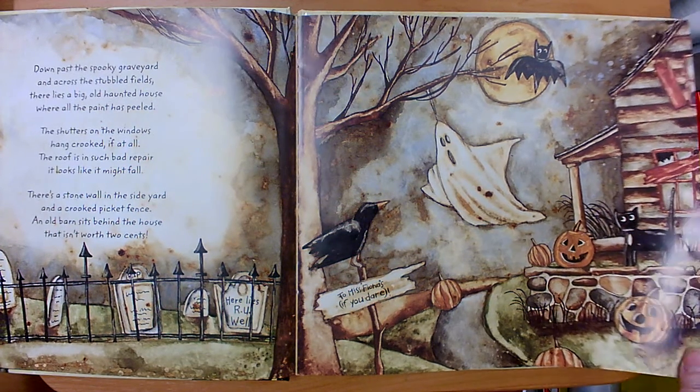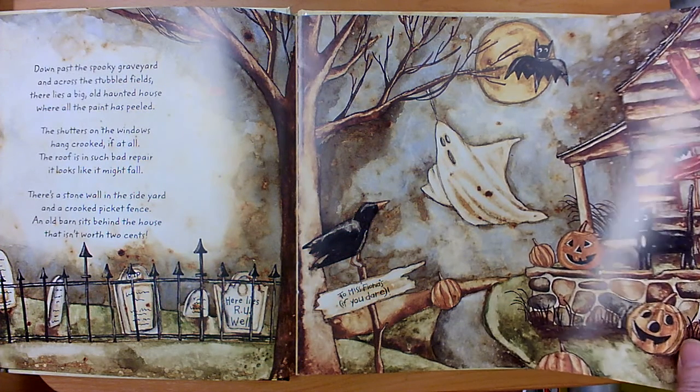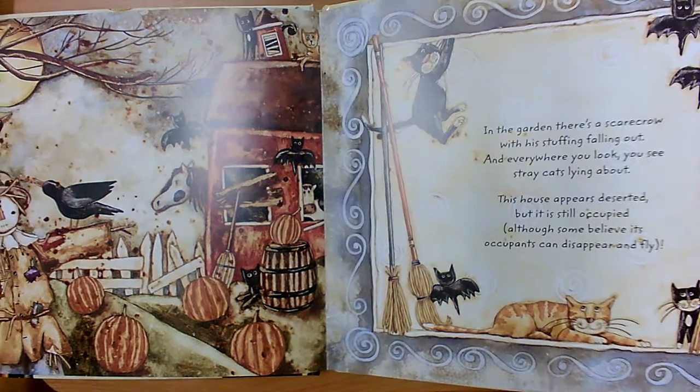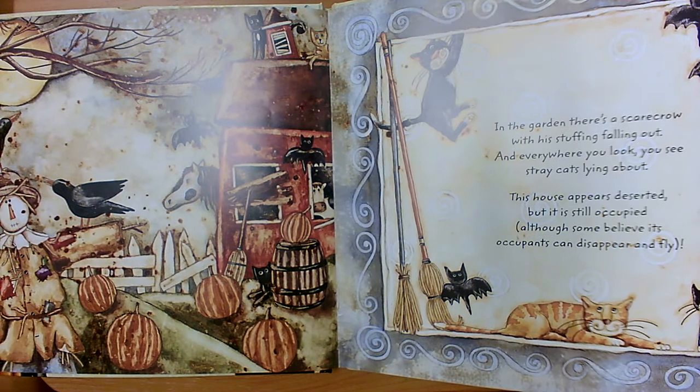I heard some rhymes, did you? All, fall? Fence, sense? You'll have to listen for them. In the garden there's a scarecrow with his stuffing all falling out and everywhere you look you see stray cats lying about. This house appears deserted but it is still occupied, although some believe its occupants can disappear and fly.